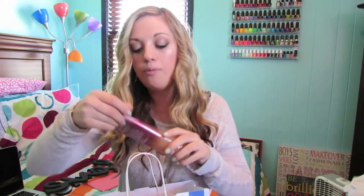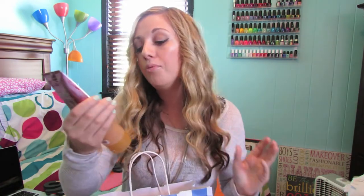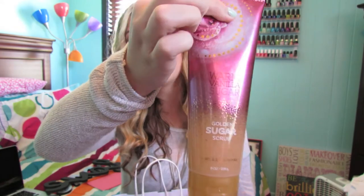I went to Bath and Body Works yesterday with my mom, because yesterday I officially moved out of my dorm room, and I got a few things. The first thing I got was the Warm Vanilla Sugar Golden Sugar Scrub — I've had one of these already and I'm almost out of it. This kind of goes with my self-tanning routine and getting smooth legs. I love this Bath and Body Works Sugar Scrub; it comes in your favorite Bath and Body Works scents, gets off all the dry skin, and my legs look amazing.